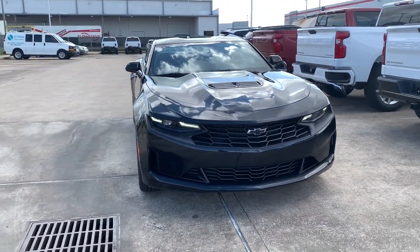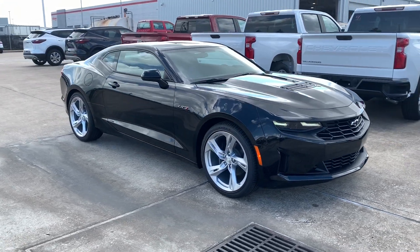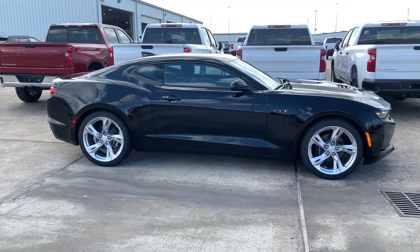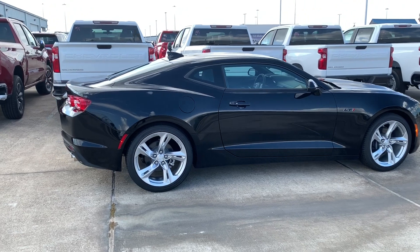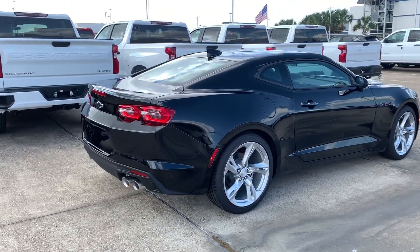For 2020, Chevrolet introduced the LT1, which is basically a 1LT Camaro with a V8 engine in it. My current tester has a window sticker of $35,000 without options, and they added the 10-speed automatic transmission and the dual mode exhaust, which brought the window sticker to $37,000 after options.